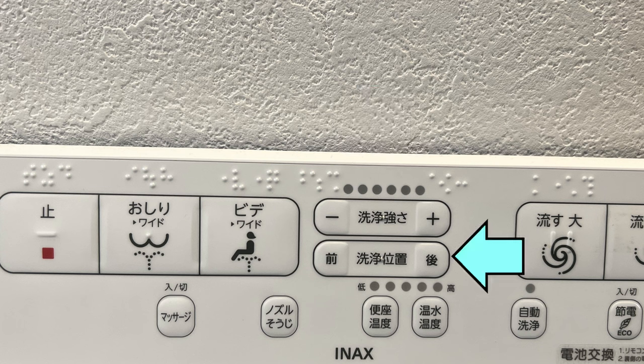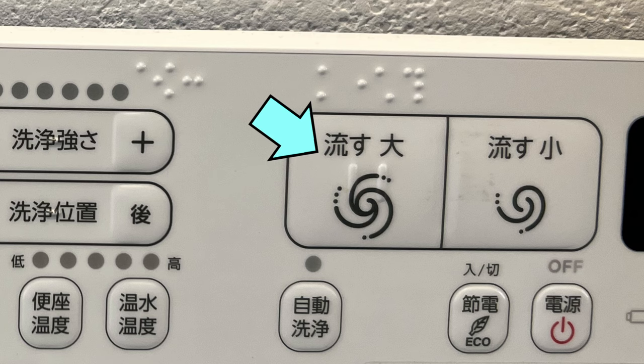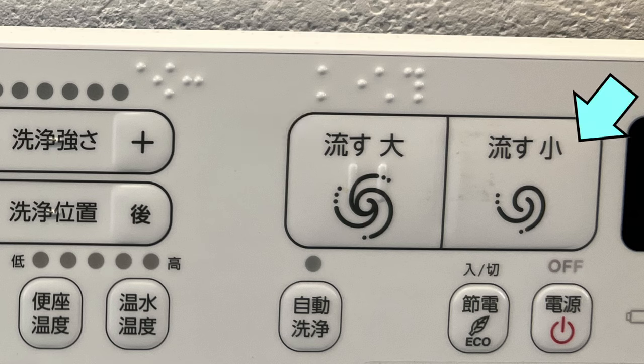This selection increases the length of the nozzle, with the button on the left decreasing it and the one on the right increasing it. This button is for a large flush — so if you just had yakiniku, you'll probably end up using this one. Whereas this button is for a smaller flush, for urine, etc.